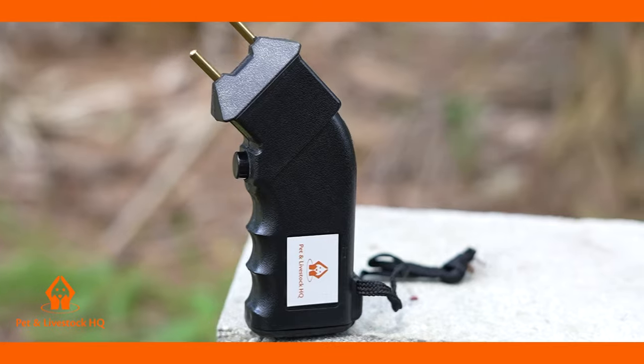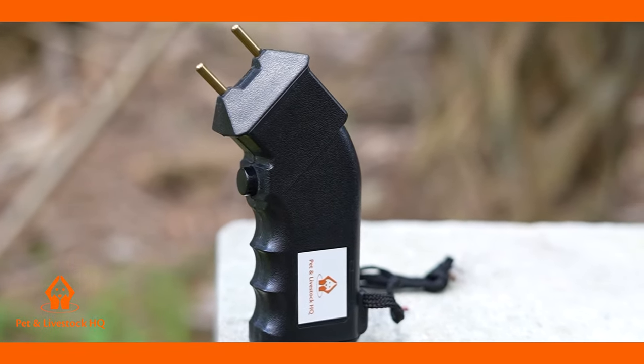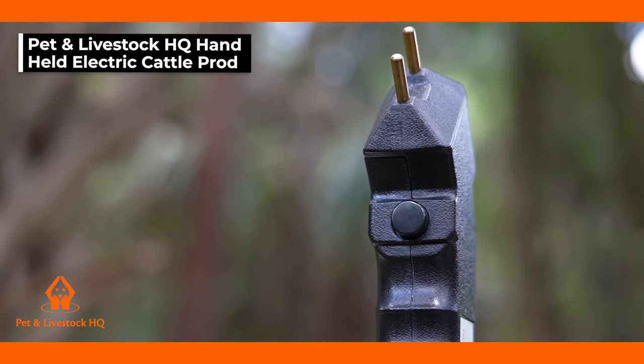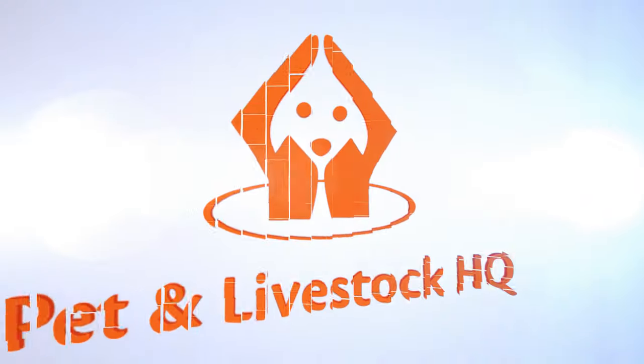You can now control the level of arousal and feel certain and be confident that your whole livestock managing and handling experience is a pleasant one for you and your animals, with the Petton Livestock HQ Cattle Prod. An essential device for all farmers and ranchers when working with animals.